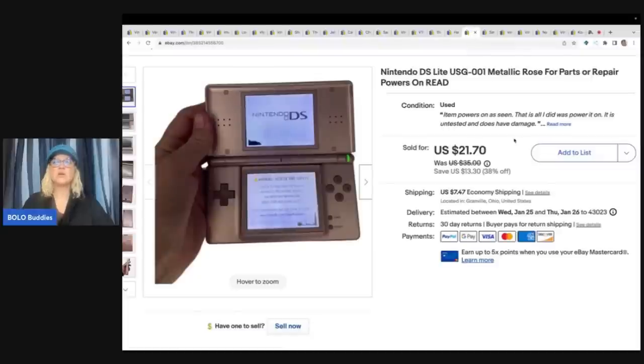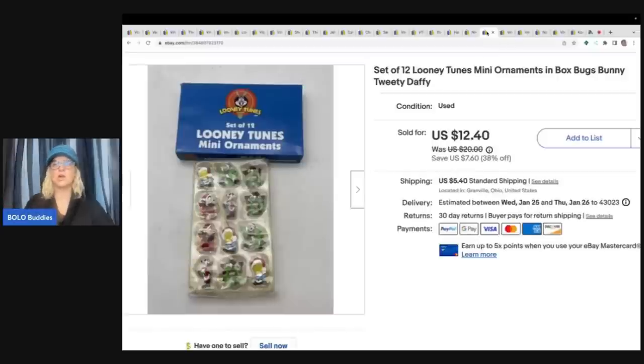This is a Nintendo DS Lite. I got this at the Goodwill bins and it powered up but it was listed for parts or repair - I didn't have anything to test it properly. I sold this for $18 plus shipping and out of the bins it was probably $1.50.